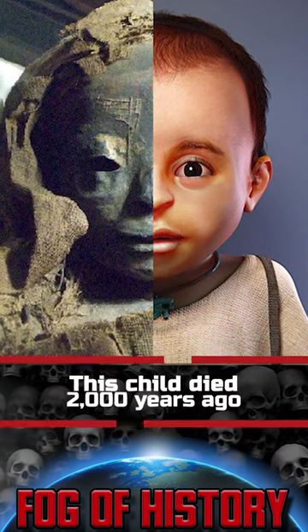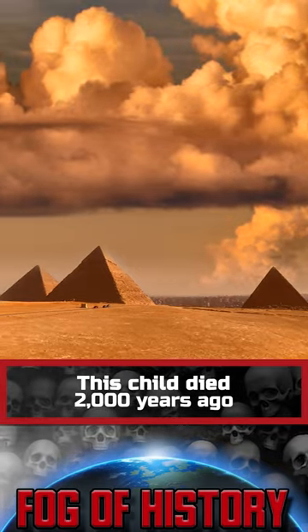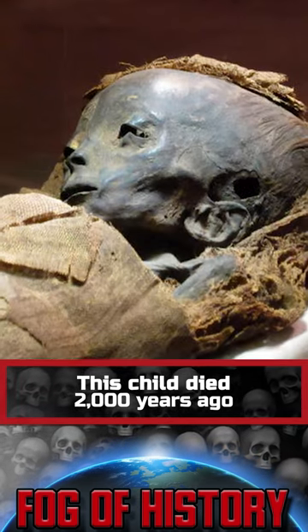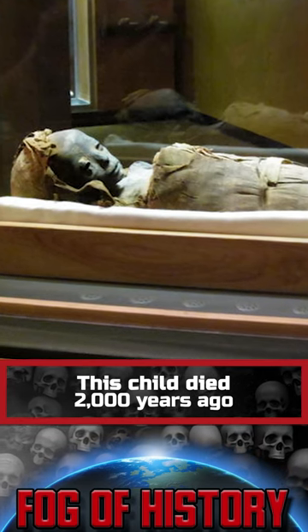This child lived 2,000 years ago in ancient Egypt. His mummy was bought by a tourist from the United States in the early 20th century, and it lay in the attic of his house until 1985, when it was given to a museum. In 2007, they decided to examine this mummy.